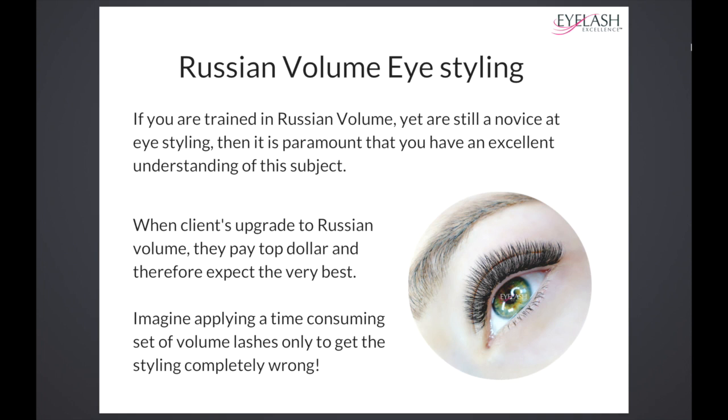It's great that you're here and taking this course because it's really going to set your sets alight and give you the heads up — really make your sets look amazing, especially when you progress onto Russian volume.